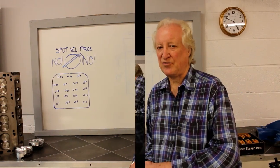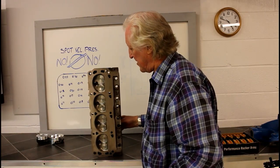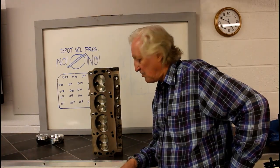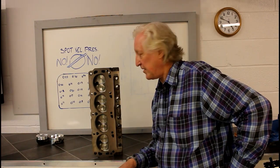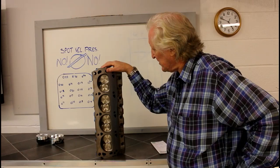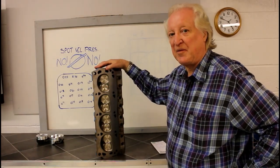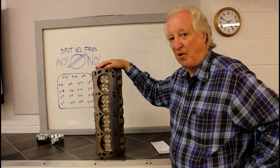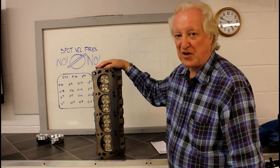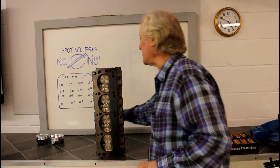So let's just look at those for a moment. What we have here is a stock Ford Mustang cylinder head that's been ported and it's been faced off to get the combustion chamber down. The best way to get compression is to first minimize the volume of the chamber.